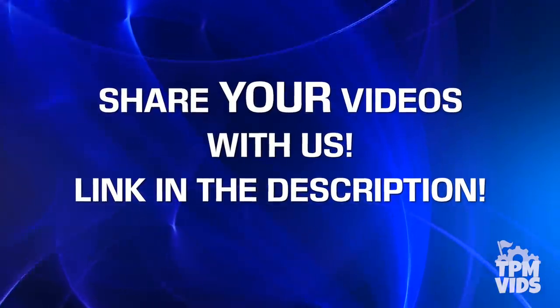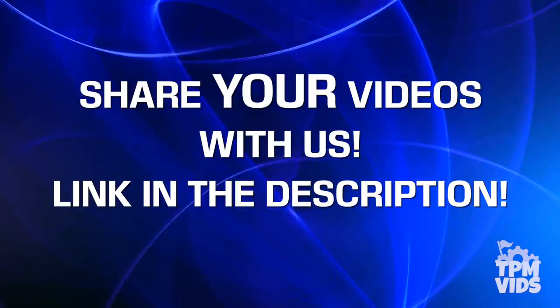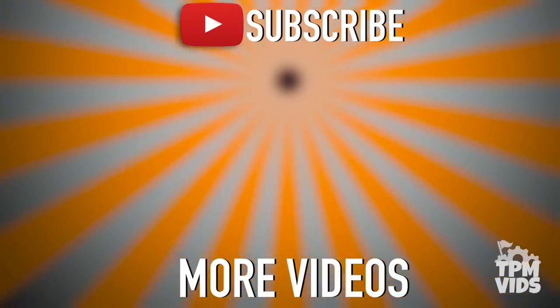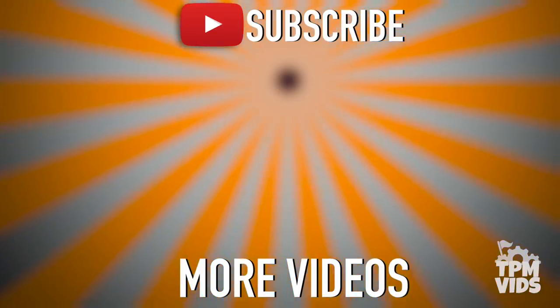If you have any videos from the Disney parks that you'd like to share with us to be used in future videos, follow the link in the description below. Thanks so much for watching. Click the TPM icon on the screen to subscribe to this channel and check out some of these other videos which we're sure you'll like.